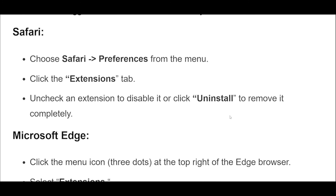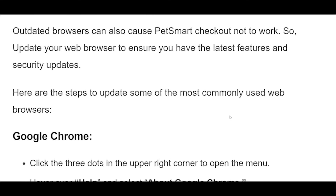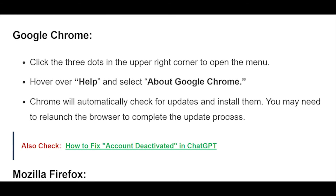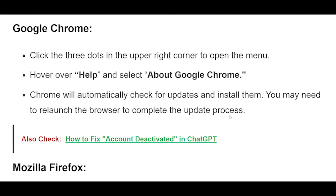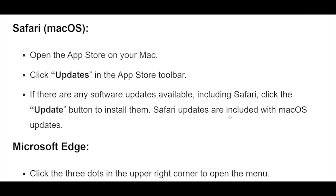Sometimes, browser extensions can interfere with website operations. Disable all extensions, particularly ad blockers or privacy tools, which may restrict certain scripts from running on the PetSmart checkout page. To disable browser extensions: